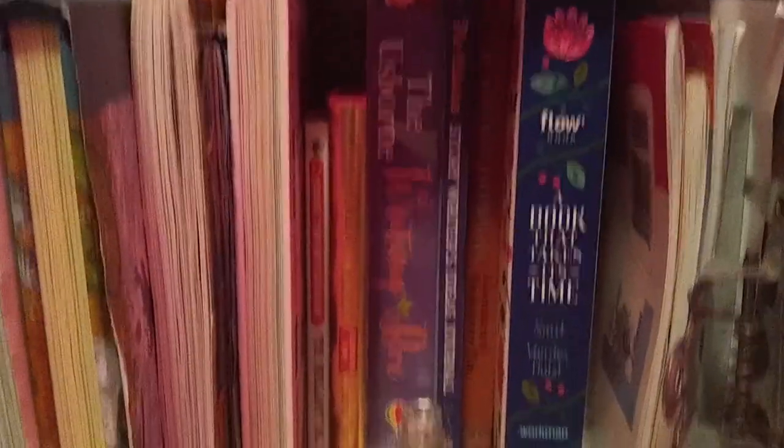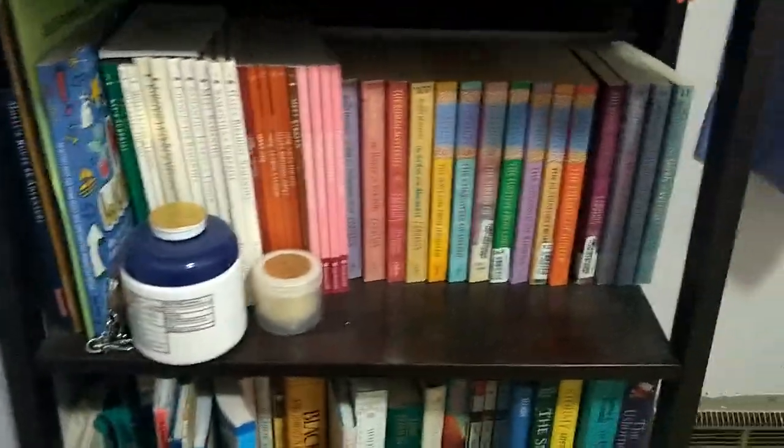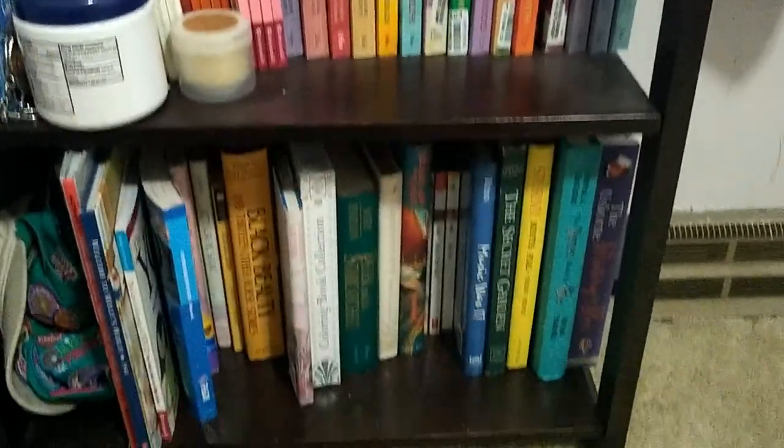This is the bookshelf in Eva's room. It probably gets the least taken on and off of it, but that doesn't mean it's not kind of a mess. It's going to be interesting — we're going to move this out of her room altogether.